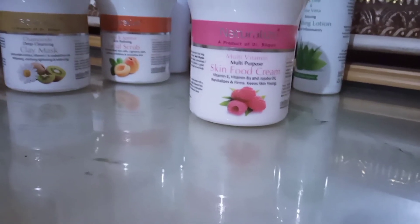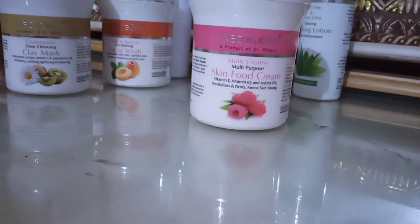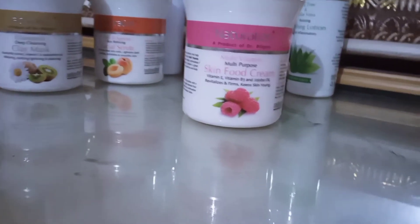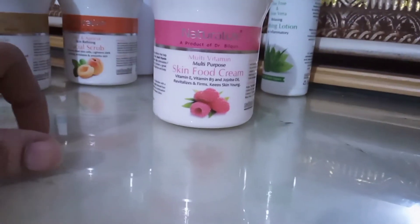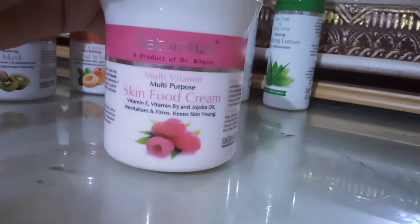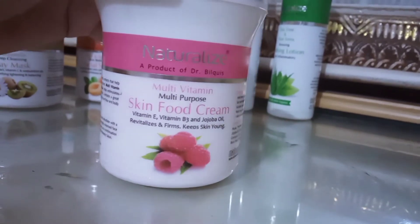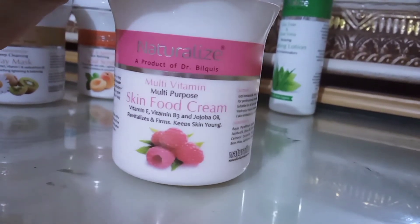This is not paid promotion — I bought it and used it myself. I wanted to share it with you, that's why I am taking a detailed video. You can see it is a Naturalize company and a product of Dr. Pilkiz, which is mentioned on the packaging.